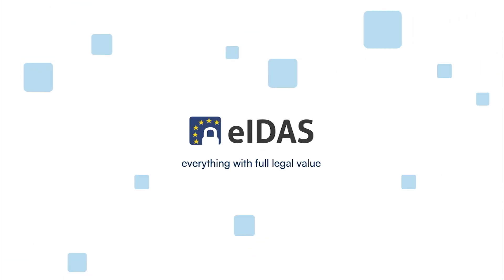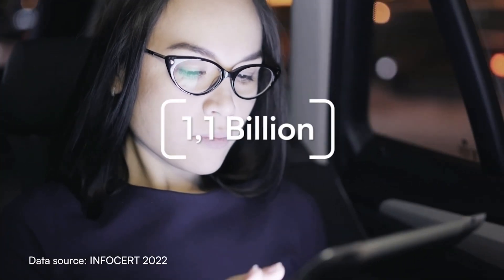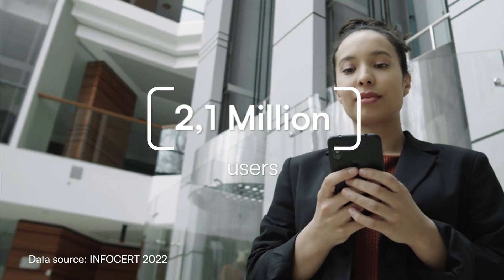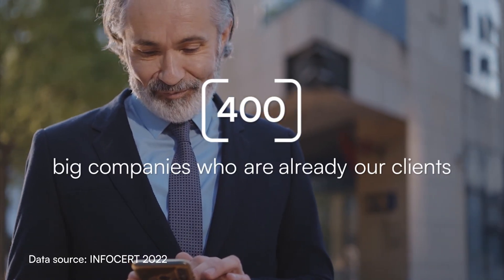GoSign works with all kinds of electronic signature, everything with full legal value. That's why it's one of the most used apps in Europe for electronic signature. Available both on web and mobile devices. Simplify your approval experience with GoSign.